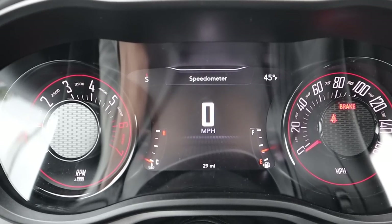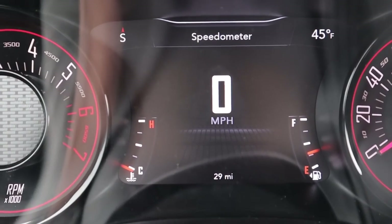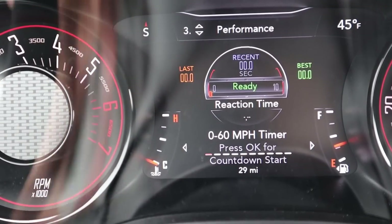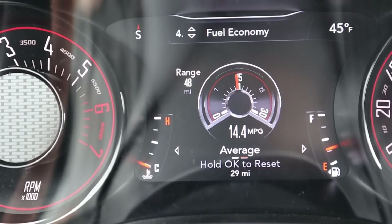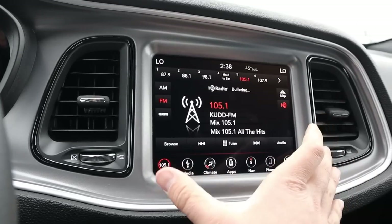Here is our center gauge cluster. We've got the RPMs on one side — that's going to be important since this is a manual — and speed on the other side. Right in the center you've got a couple different menus; I like the little performance readout where you can see different performance metrics on the vehicle. You can scroll through a bunch of different menus. The current fuel economy shows 14.4, but the car only has 29 miles so that doesn't really matter.